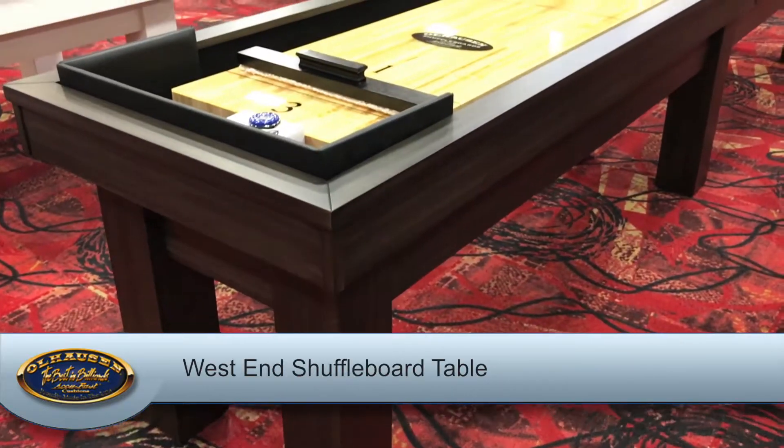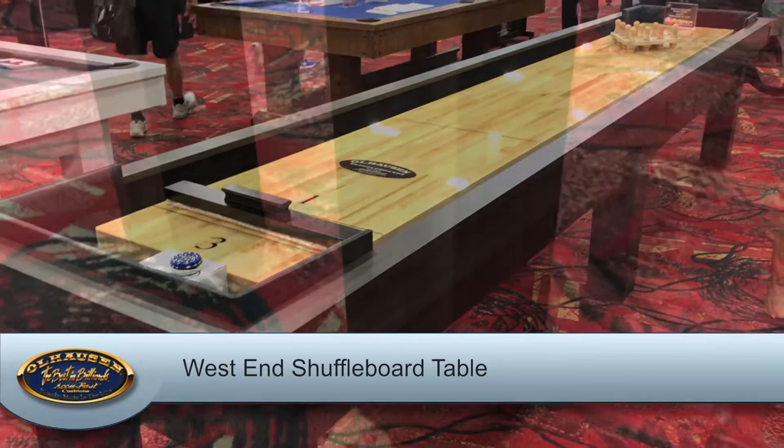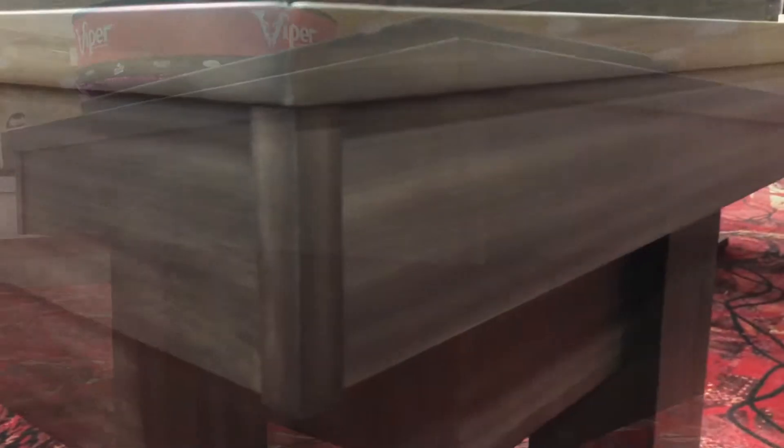We've also introduced a new finish. The West End shuffleboard table is shown in matte charcoal, which is a darker contrast to the current matte smoke finish.